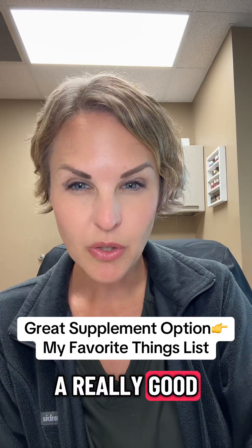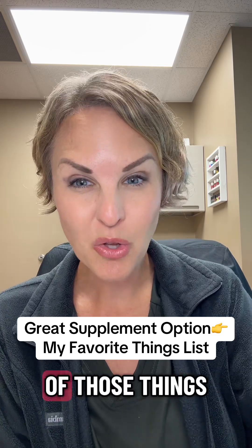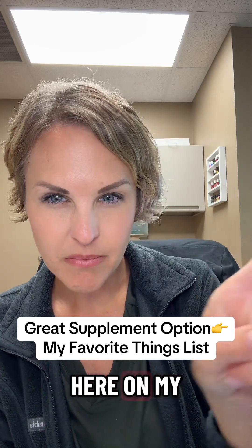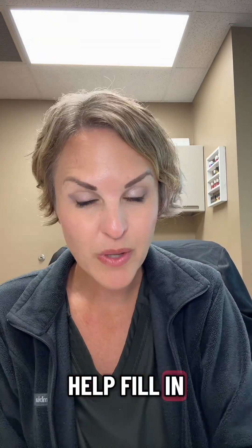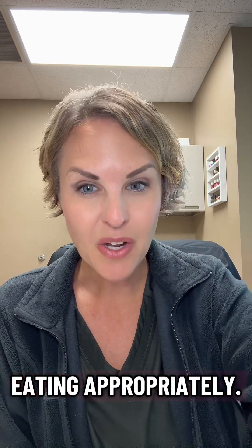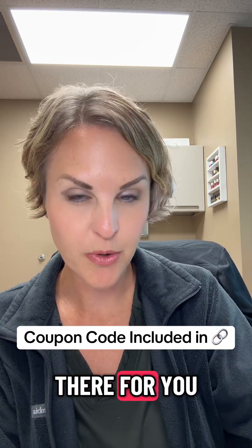There's actually a really good vitamin supplement that I recommend to a lot of my GLP-1 patients that has all of those things in it and more. They're called Gruens, and they're over here on my list in Linktree under my favorite things. That can really help fill in some of those nutritional gaps, especially if you're still struggling with eating appropriately while you're figuring out your dose. There's also a coupon code over there if you want to try those out.